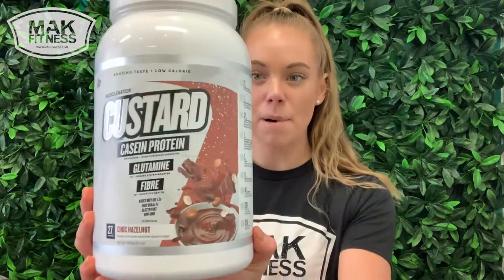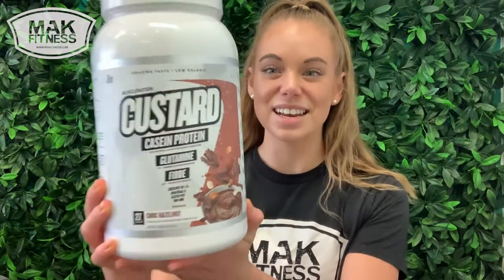Good afternoon legends and welcome back to another product overview here at Math Fitness. Today we are talking about the MuscleNation Casein Custard.